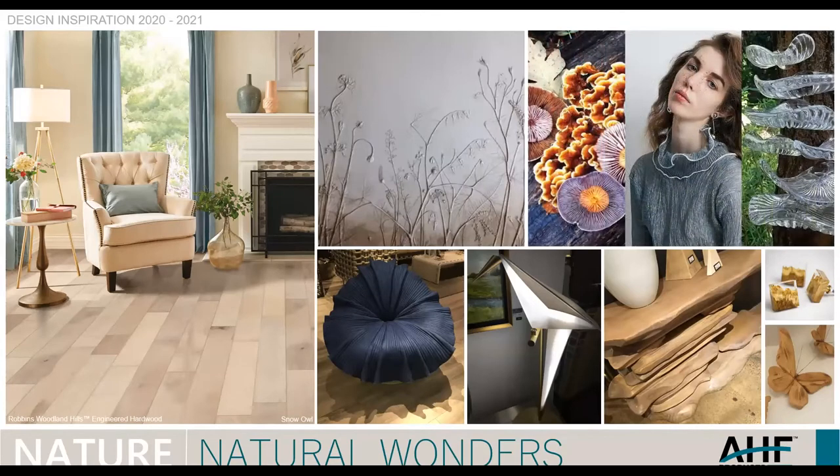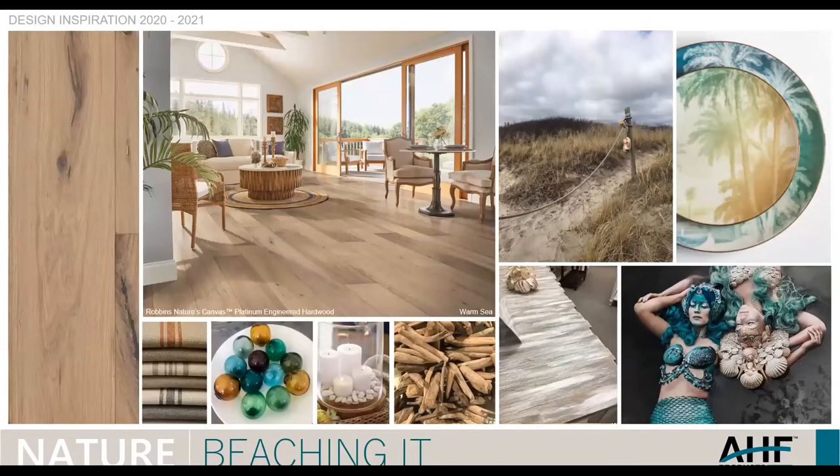This is an updated version pulled from trend reports. You can see the influence of fungi and mushrooms not only on fashion, but also for the sculptural effect you see on the tree. This trend is just tremendous — there are so many products and items influenced by nature from a design standpoint. Next is Nature's sub-trend, Beaching It — the coastal theme, which is of course my favorite. You can see the product here: Robbins Nature's Canvas Platinum fits in beautifully for the beach setting or a lake setting.